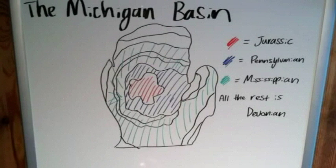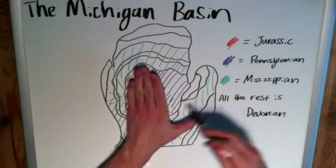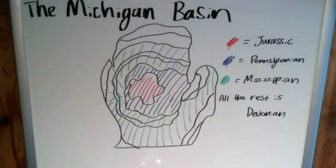But when I did my last video on domes and basins, I remembered that the lower peninsula of Michigan is basically one big basin. Michigan is divided into two peninsulas, and the lower one looks just like a mitten — hold your hand up with the thumb out and there it is. So the lower peninsula is a very memorable one.